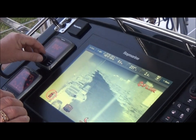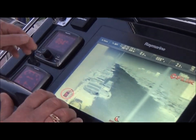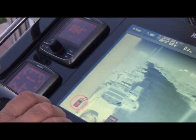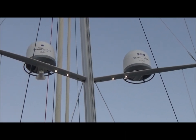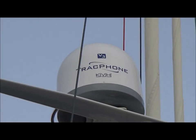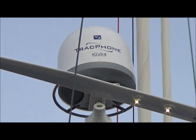We have the rotary knob so we can adjust the steering. This is the Raymarine Evolution Series Autopilot — probably the best operating autopilot that you can possibly put on a boat.